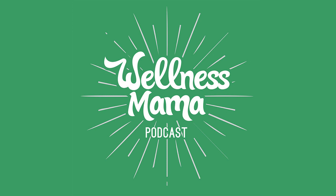This episode is sponsored by Wellnesse — that's wellness with an E on the end. It's my personal care brand of products that I created when I realized that some of my friends and family members were still using pretty toxic personal care products simply because they worked better. I set out to create truly natural products that outperformed conventional alternatives, and Wellnesse is the result.